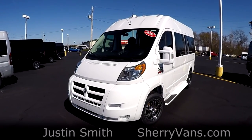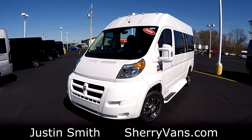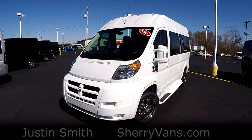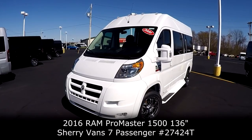Good afternoon and welcome back to Paul Sherry Conversion Vans. My name is Justin Smith and today I'm going to do a video on another new arrival here at our dealership. What we have in front of us ladies and gentlemen is the all new 2016 Sherry Ram Promaster Conversion Van.